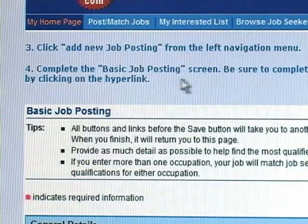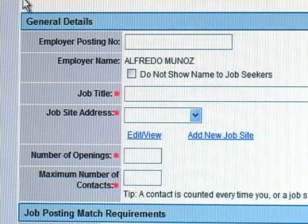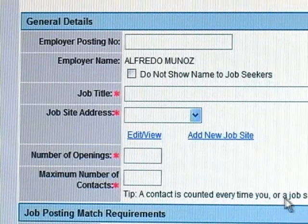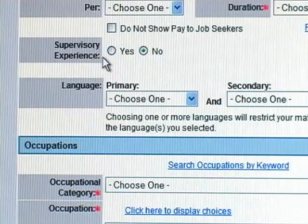Click the basic job posting screen. Be sure to complete the pay, benefits, and work week details by clicking on the hyperlinks. All required fields are marked with a red asterisk, such as job title, job site address, number of openings, and maximum number of contacts. A contact is counted every time you or a job seeker presses the interested button. Some matching requirements include minimum pay, maximum pay, work week, shift, duration, and whether any supervisory experience is required.